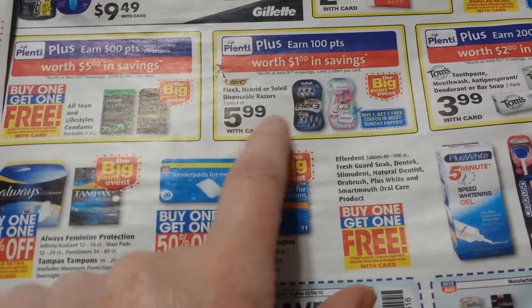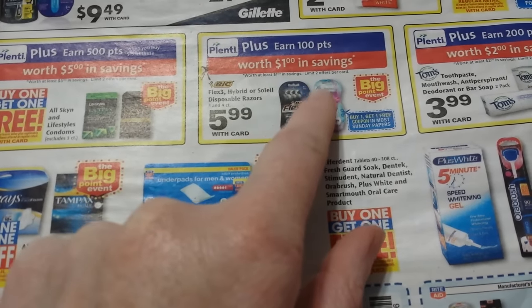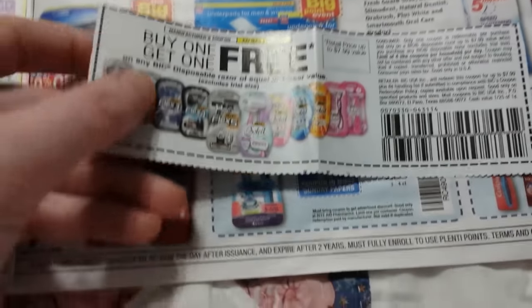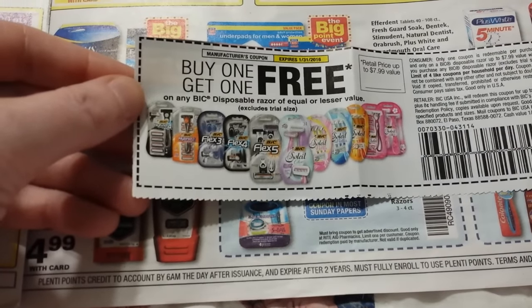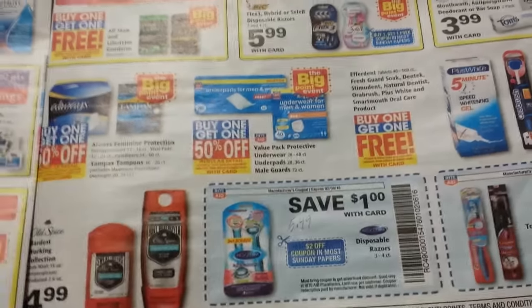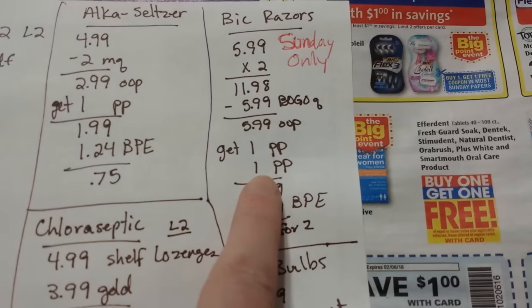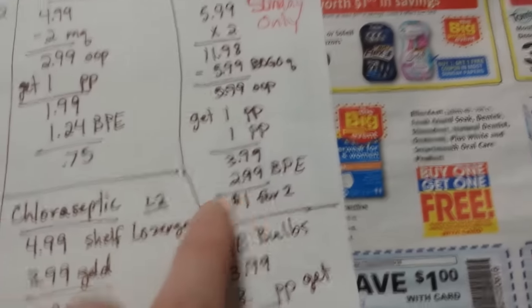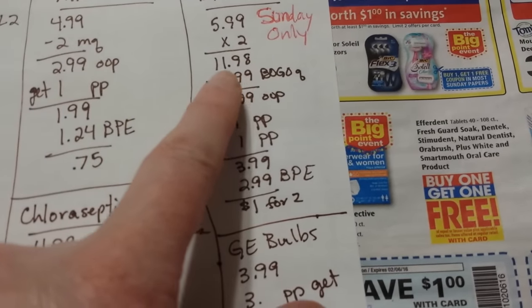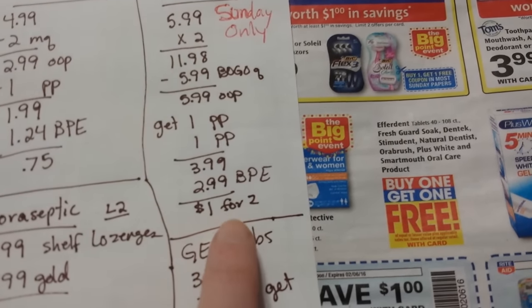The Bic Razors are $5.99 and you get 100 points back — limit of two, part of the Big Point Event. There's a buy-one-get-one-free coupon that expires Sunday the 31st, so this is a one-day-only deal. Get two of them, use the BOGO coupon, pay $5.99 and get 100 and 100 points. The $11.98 counts toward the Big Point Event, equivalent of $2.99 back — making it essentially a dollar for two razors.